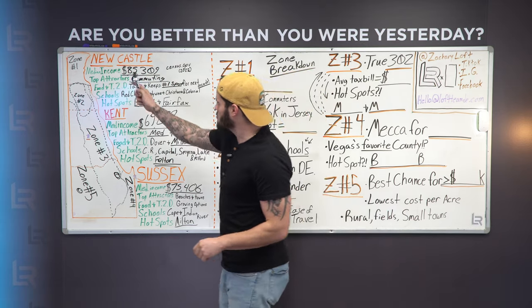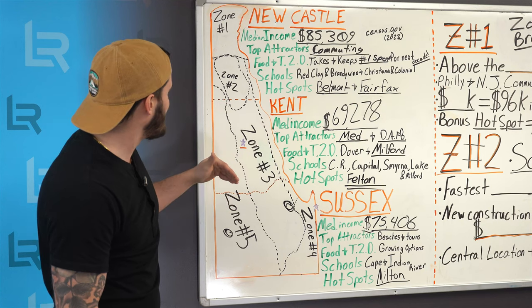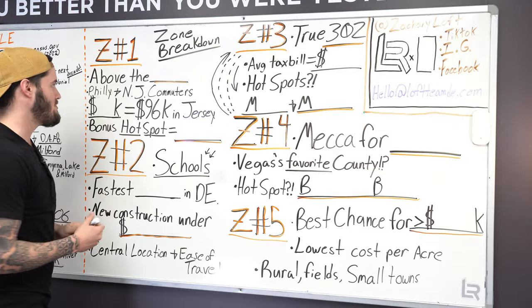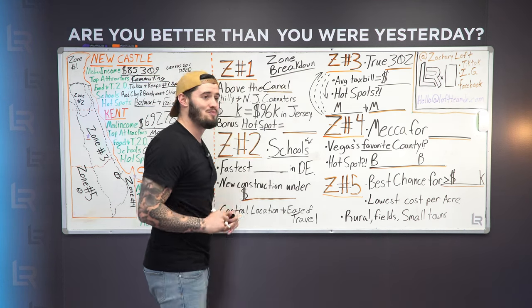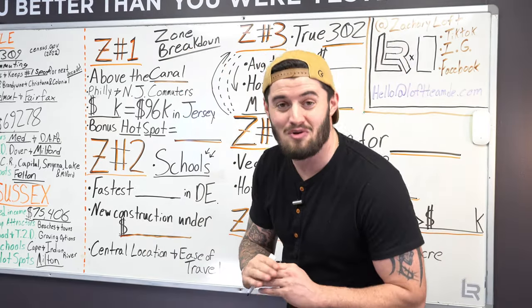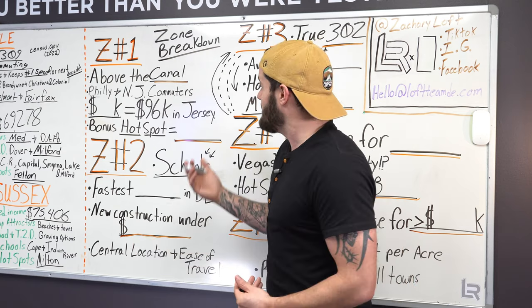When we look at zone one, we see this area that's above the canal. You'll hear that phrase a lot — 'above the canal' — and when you hear it, it's because they're literally sitting above a canal. Zone one's breakdown: the top section you need to know is you are above the canal, and a lot of people who live there are going to live and die by that fact. A lot of people are never going to go below the canal except maybe to go to the beaches.